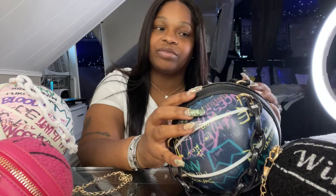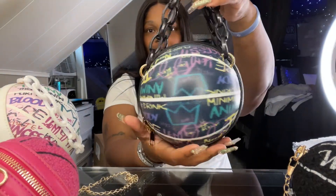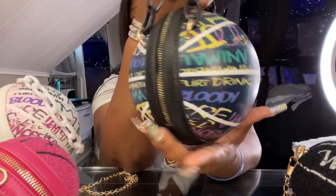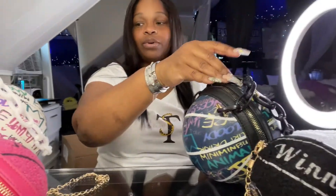I'm back — had to take a little break to charge up my phone. I'm recording this on my iPhone 12 Pro Max, just so you know. The next item is the Graffiti Shoulder Basketball Bag — all black with a black chain, super cute, and it also has a crossbody strap. My son actually thought this was a real basketball and tried to shoot it in his hoop — so cute! This is also available in white.